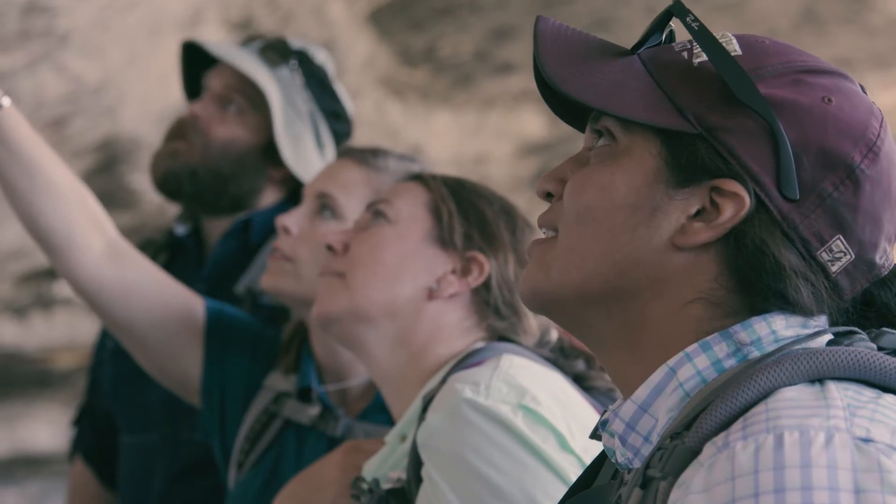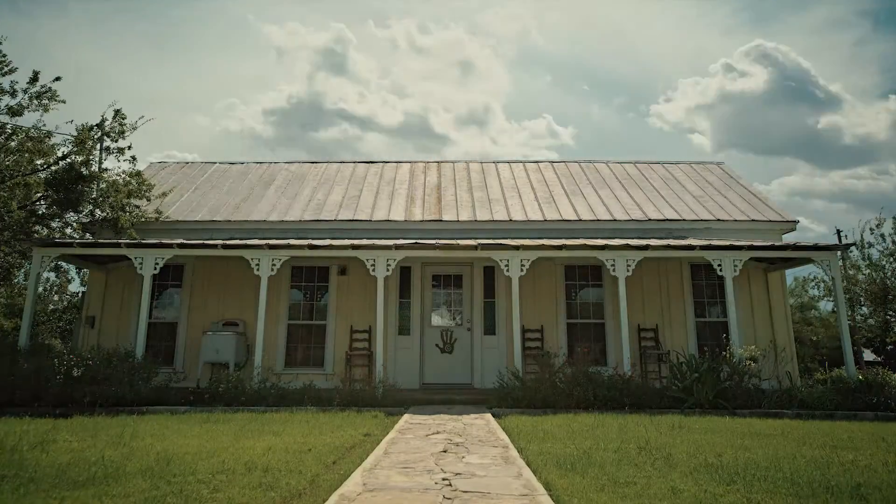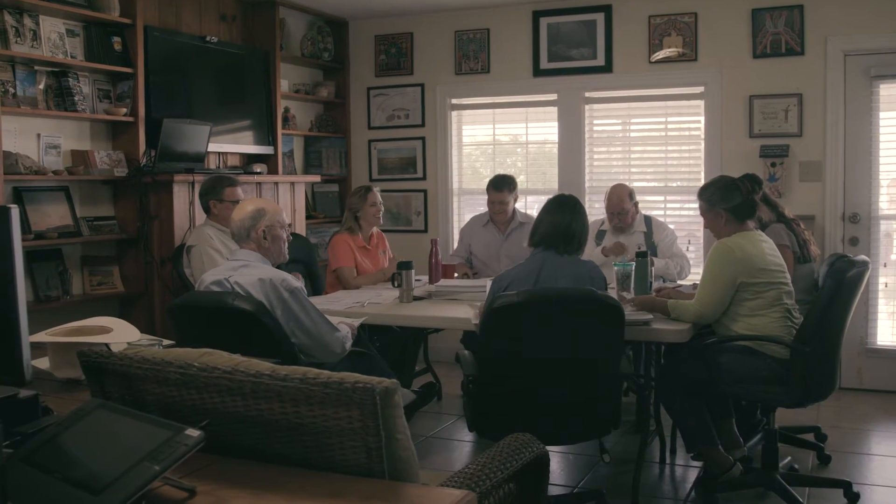These murals have been known about by the landowners for hundreds of years, but they didn't know how important they were. They didn't know the information that they hold. SHUMLA is an archaeological research and education nonprofit. We're all about learning, researching, giving the rock art its due justice and trying to tell everyone in the world about it.